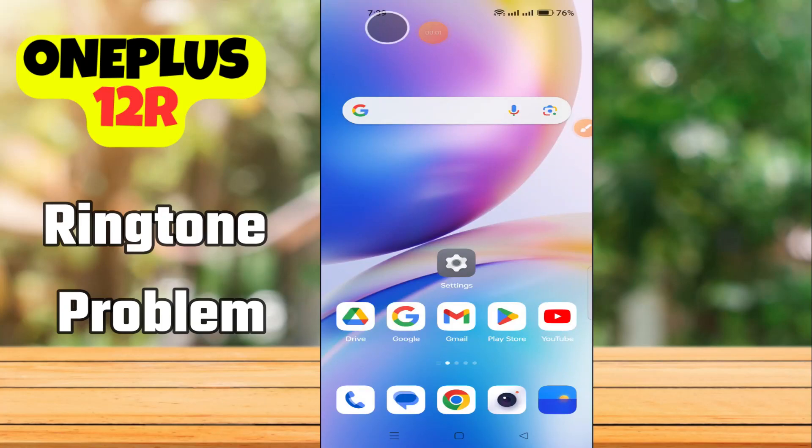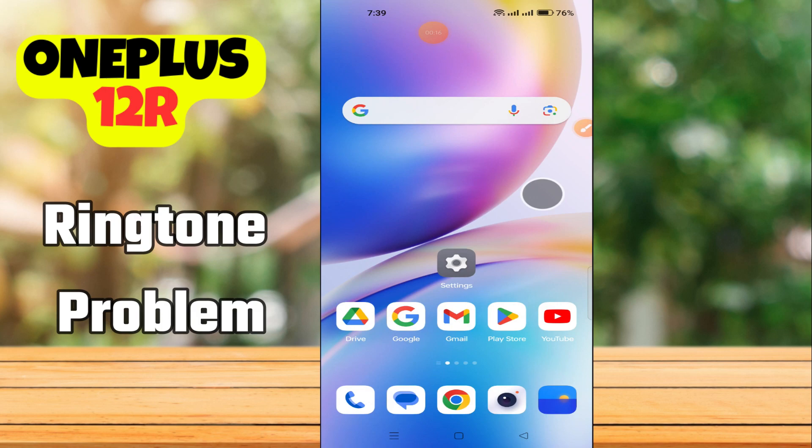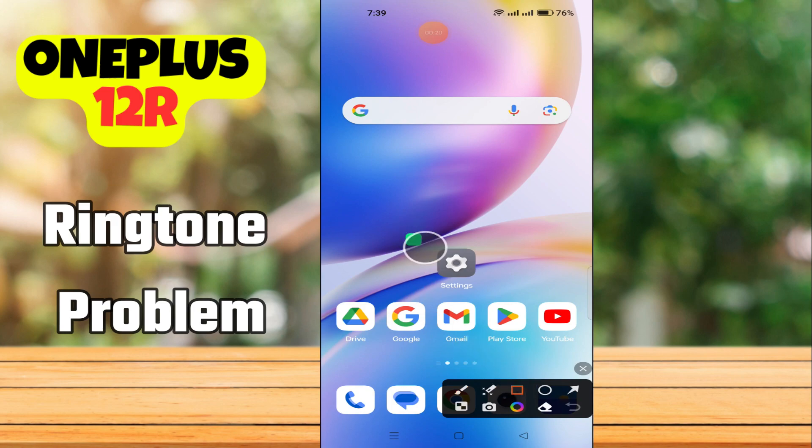Hi everyone. In today's video, I'll show you how to fix the ringtone problem on your OnePlus 12R. If the ringer is not working, don't worry — I'm going to show you how to fix this issue. If you are new to my channel, don't forget to subscribe and hit the bell icon. Watch the complete video and learn how you can do it.